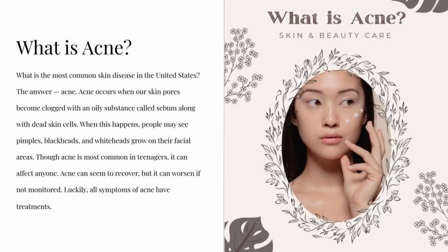What is acne? What is the most common skin disease in the United States? The answer: acne. Acne occurs when our skin pores become clogged with an oily substance called sebum, along with dead skin cells. When this happens, people may see pimples, blackheads, and whiteheads grow on their facial areas. Though acne is most common in teenagers, it can affect anyone.